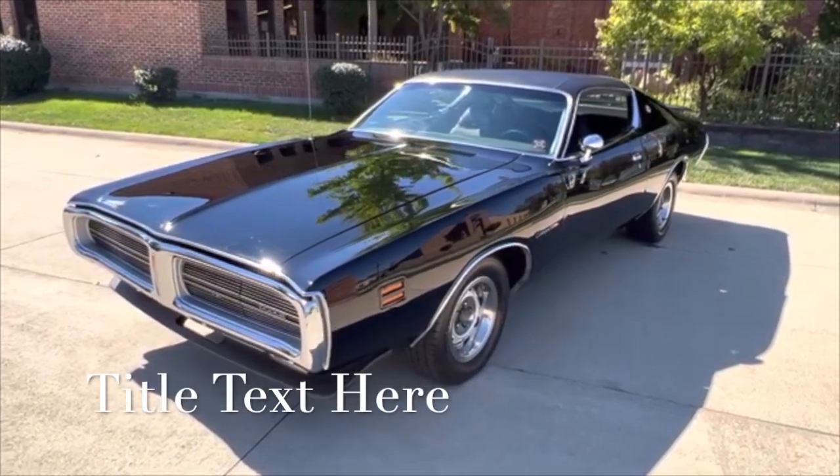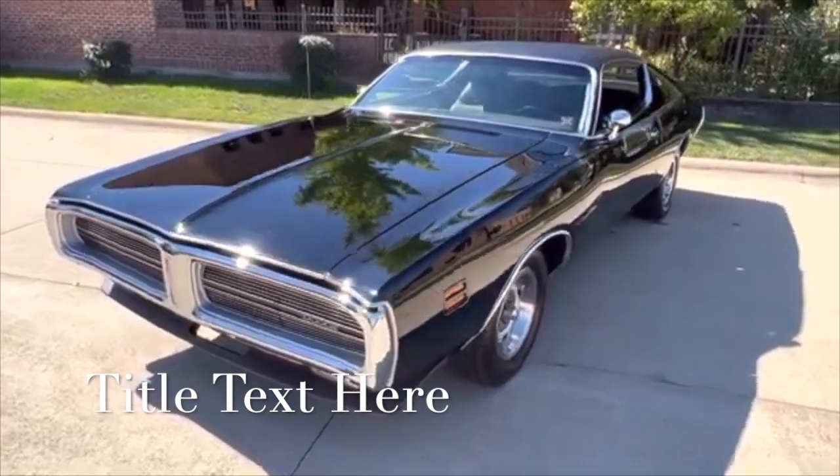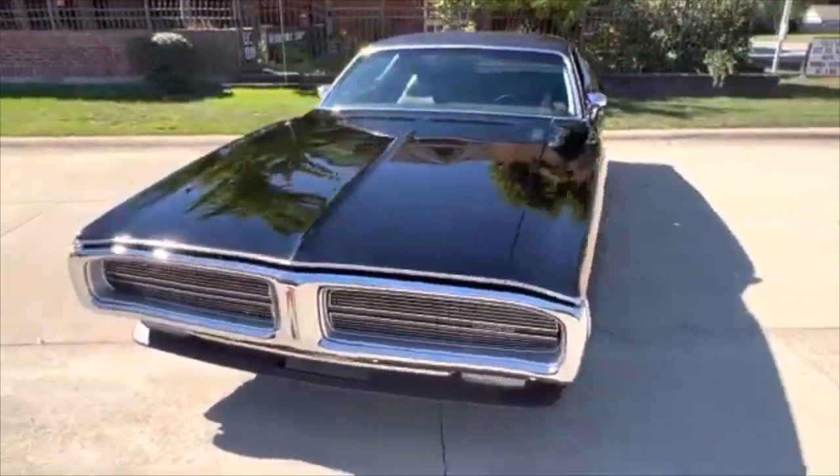Hello everyone, Dave here from Showdown. Let's take a little walk around a 1971 Dodge Charger SE. We got in a beautiful car — 318, two-barrel automatic, eight and three-quarter.